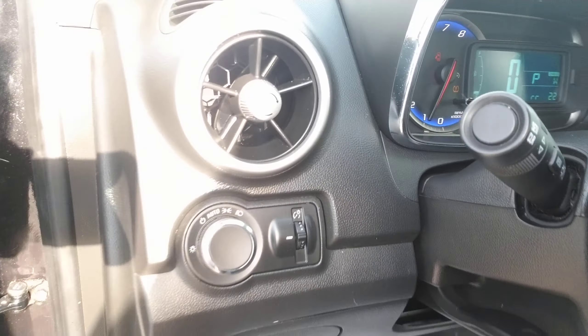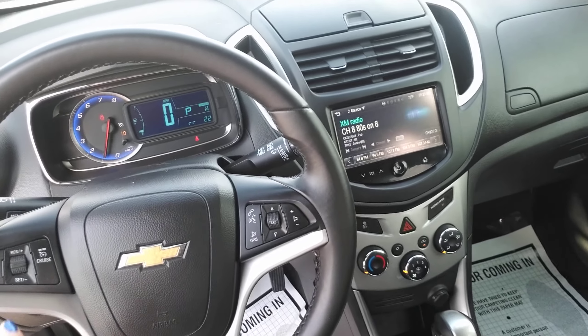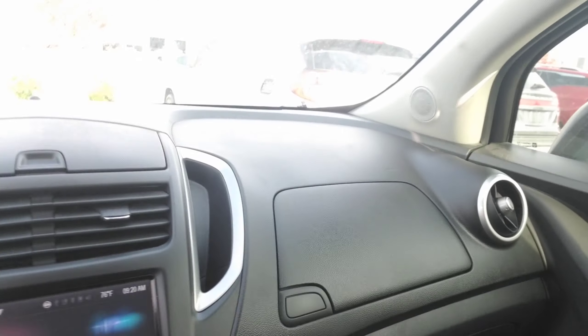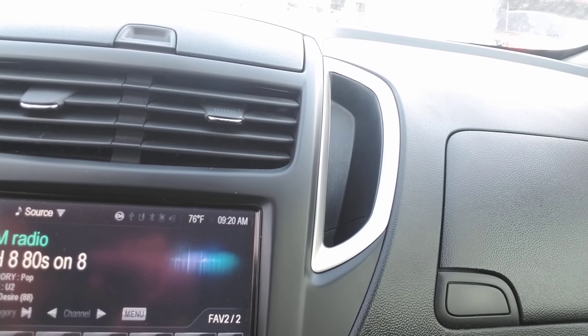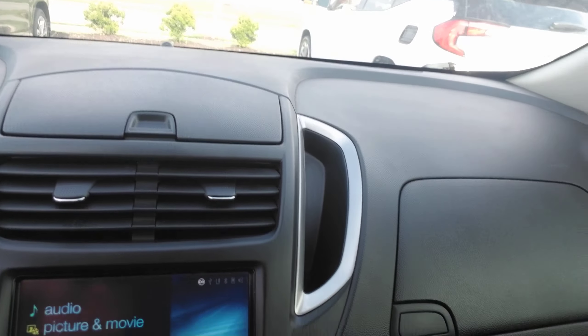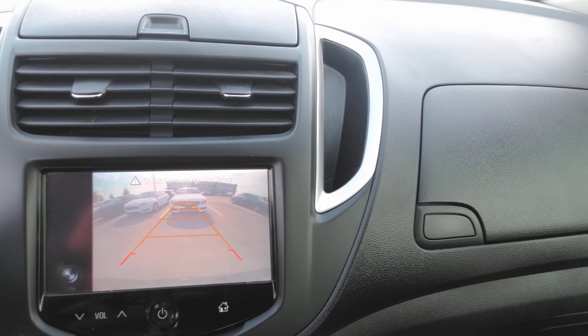You have automatic headlights and a power seat. You've got cruise control and Bluetooth capability. Over here you've got AM, FM, and XM radio. You've actually got a backup camera as well as backup sensors.